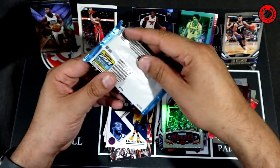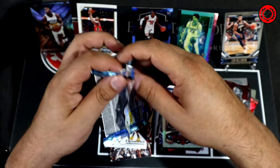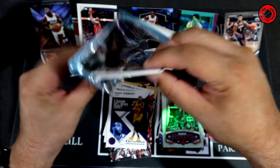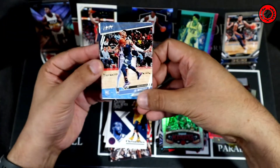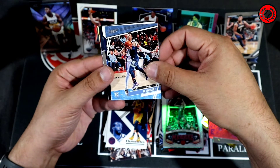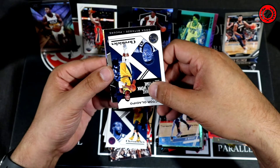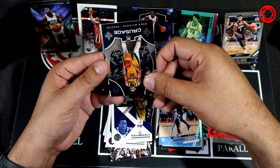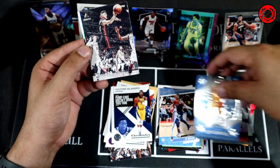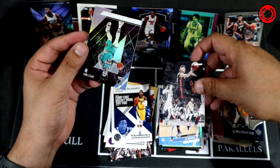Last pack: super easy to open again. At least they gave us a Ja — Ja Morant in the Prestige! So we got saved by one Ja. Victor Oladipo. There's a Goga Crusade card — not too hot on that one. Tyler Herro for the Heat. Brandon Clark Recon. And that's going to finish us off — didn't get anything to really challenge the board out of that blaster.